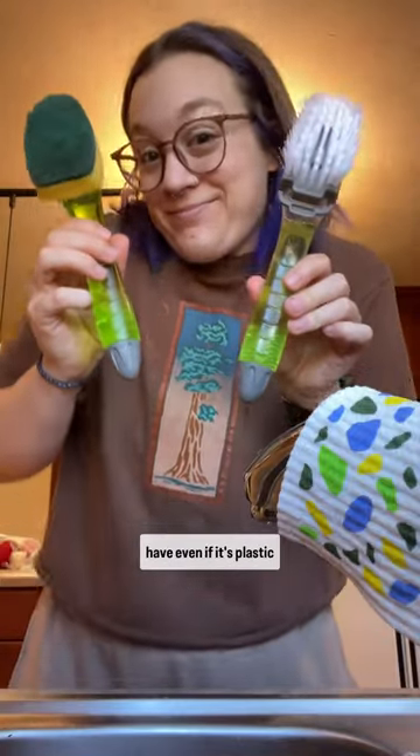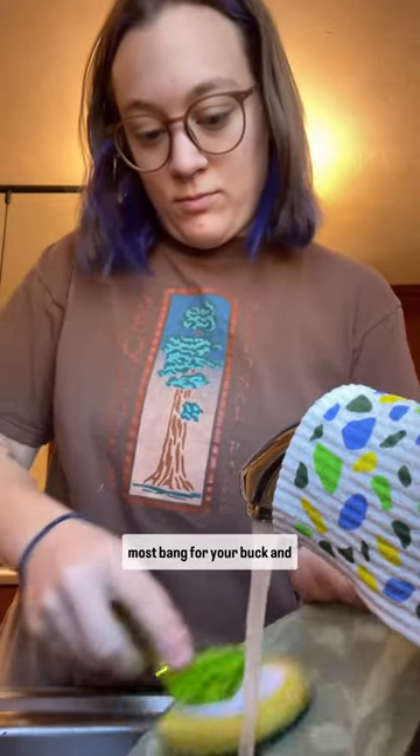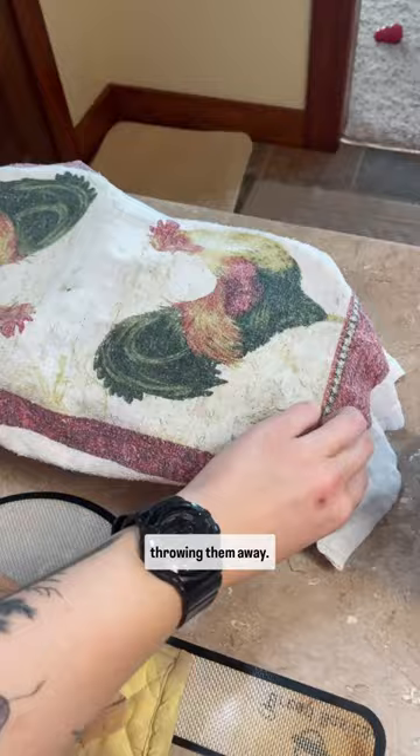Here are ways that you can live zero waste absolutely for free. Let's go. First, use what you already have, even if it's plastic, even if it's not the most sustainable thing. Using what you already have gets the most bang for your buck and is more sustainable than throwing them away.